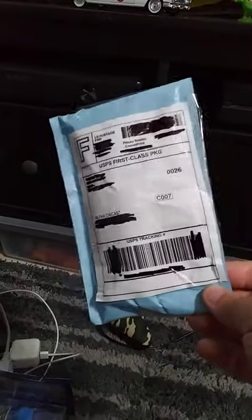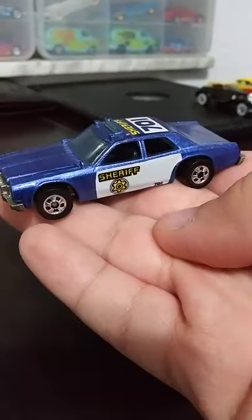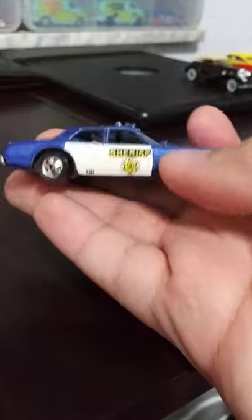Another day, another package, and this one is a nice little blue package. Let's go ahead and open it up and see what's inside — it's a really nice old black wall sheriff car. Check it out, mint condition.